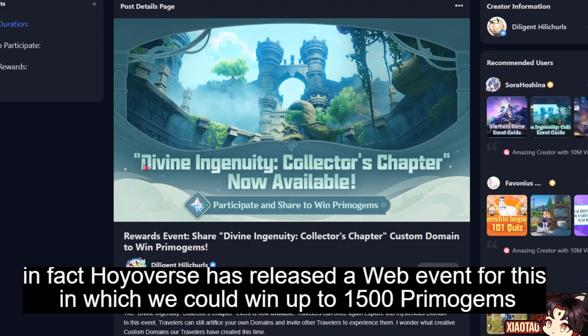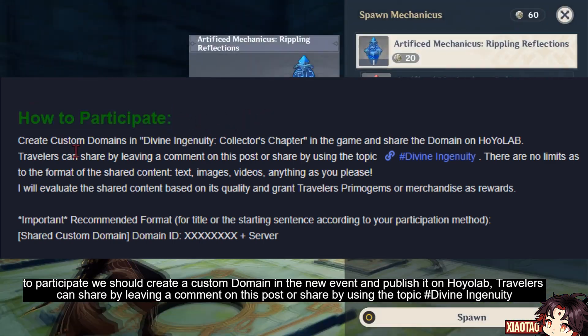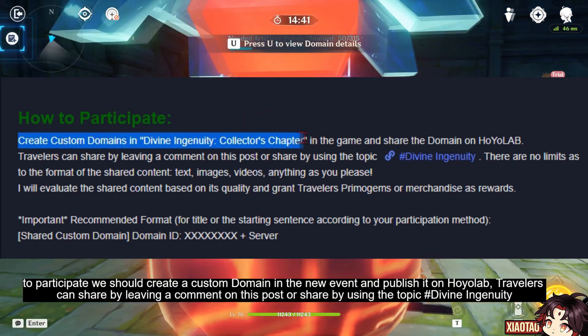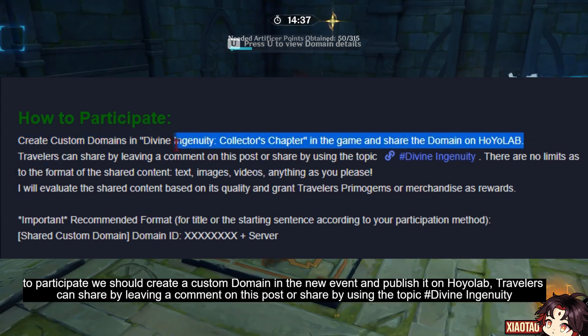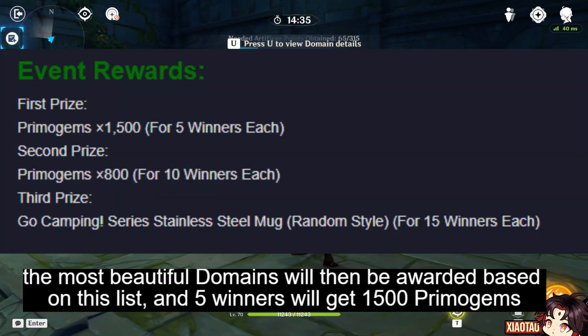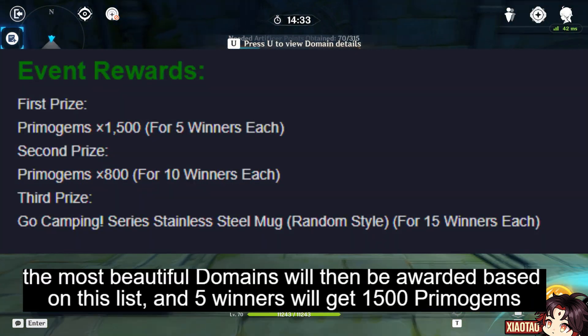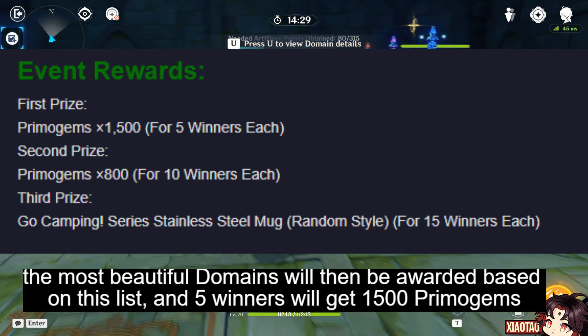In fact, Hoyoverse has released a web event for this in which we could win up to 1500 primogems. To participate, we should create a custom domain in the new event and publish it on Hoyolab. Travelers can share by leaving a comment on the post or by using the topic hashtag Divine Ingenuity. The most beautiful domains will be awarded, and five winners will get 1500 primogems.